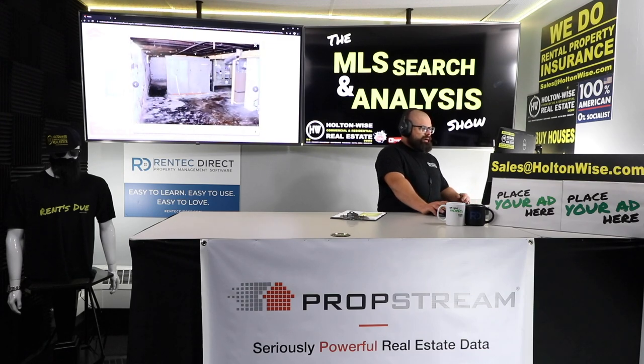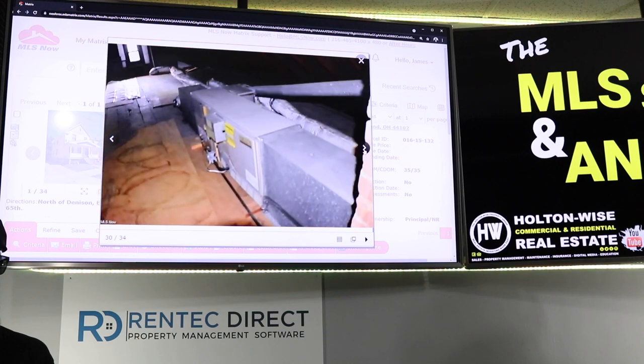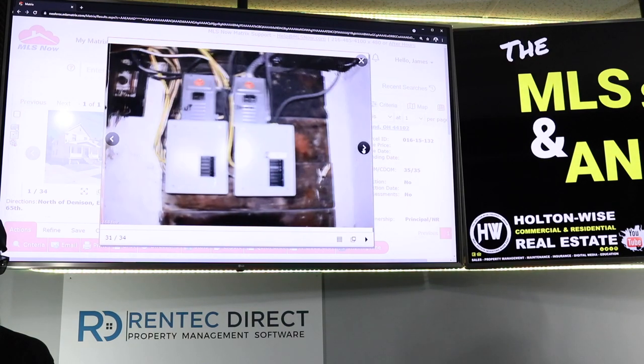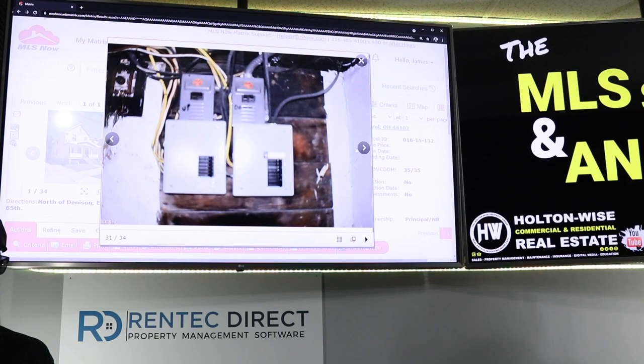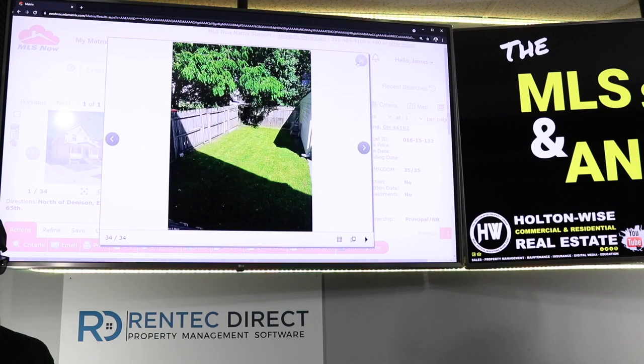This other hot water tank looks to be even newer — I bet that's in the first 5 years of its life. So the big ticket stuff is looking good. Here's your upstairs furnace, looks to be even newer as well. Two electric panels — everything looking pretty decent.